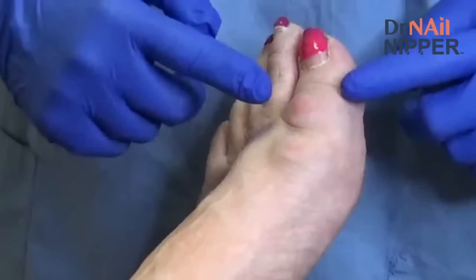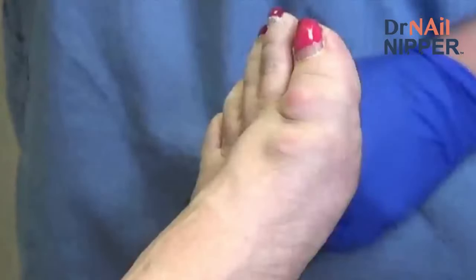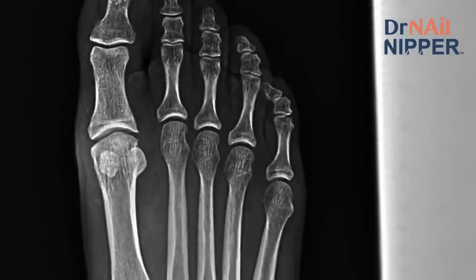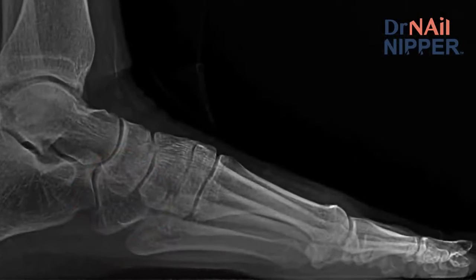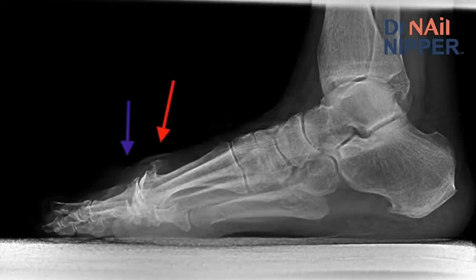Today we're going to meet a patient who was sent here because she has two bumps on the top of her left big toe joint. You can see them there. The first one is being caused by pretty significant arthritis in the big toe joint — by comparison, this is what a normal one should look like. If you look at it from the side, you can see there's a lot of extra bone growth up on the top causing the first bump, the one closer to the ankle. Then you can see the bump further out toward the toe being caused by the cyst.